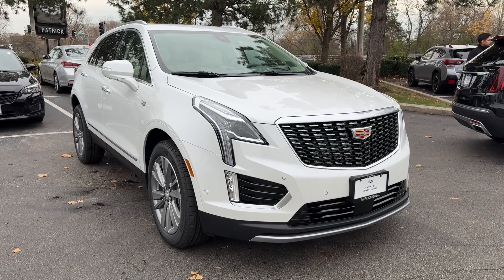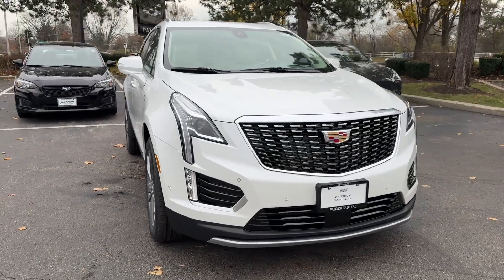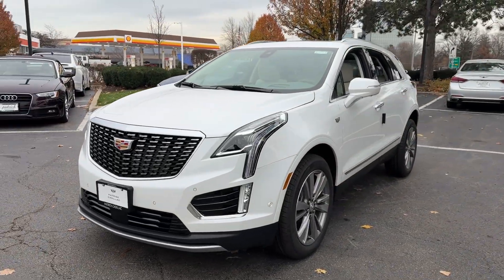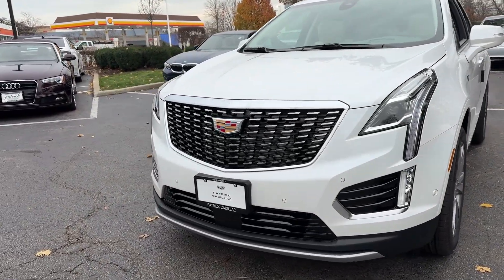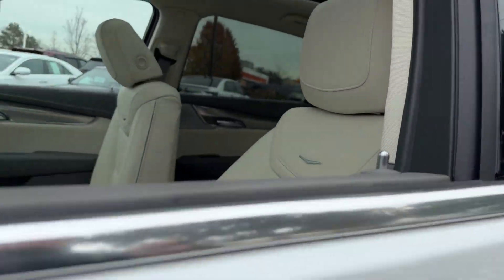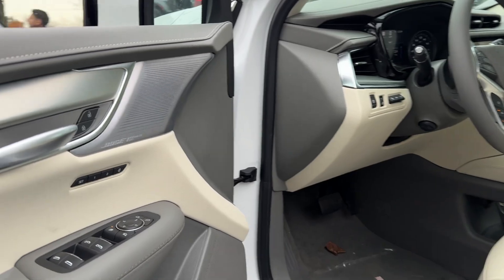Get acquainted with the 2025 Cadillac XT5. The XT5 crossover delivers the sophistication and amenities of a premium luxury automobile and the rugged versatility of a can-do SUV. The following are some of this vehicle's highlighted options.